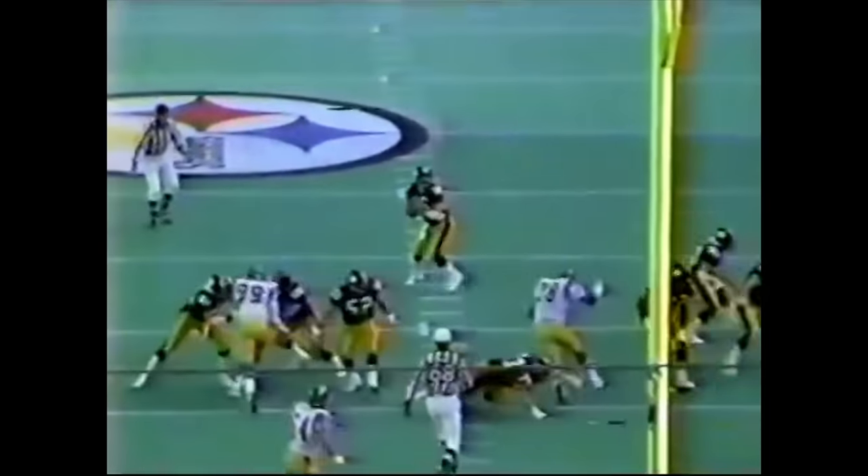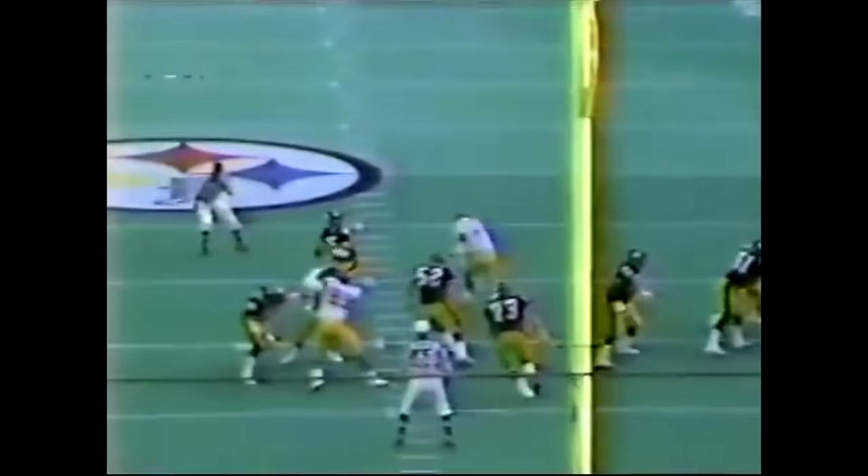Malone unpressured again, looking for Stallworth — another touchdown! Aren't getting any pressure whatsoever on Malone, just too much time to throw the football. And John Stallworth's experience makes this play.